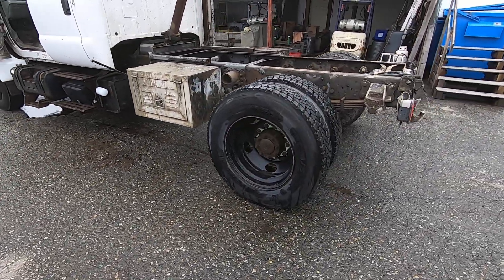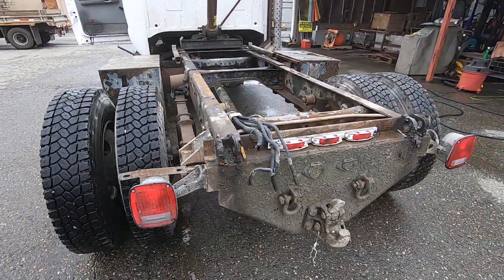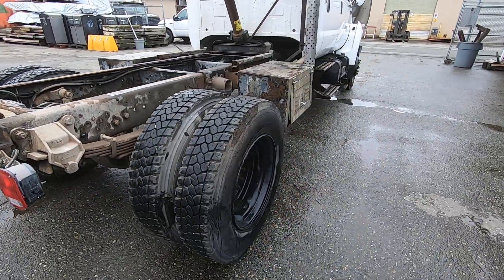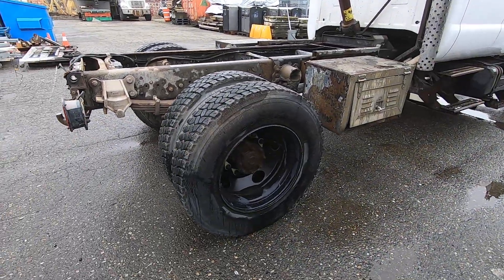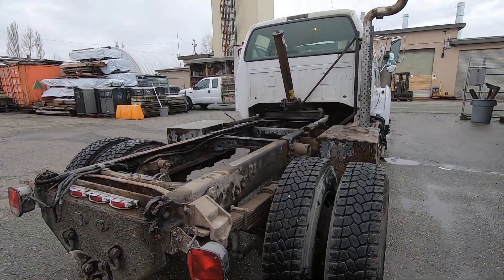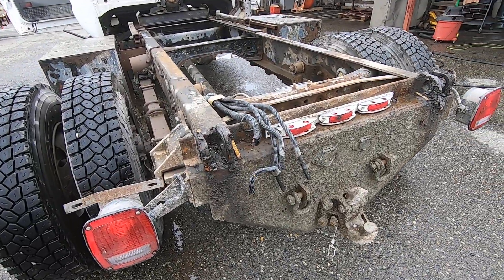Tires appear to be in pretty good shape — look like they're Michelins. Haven't checked all of them to make sure they're all the same brand, but Michelins. On the back: 10R 22.5. Wires were cut when the box was removed, as you can see.